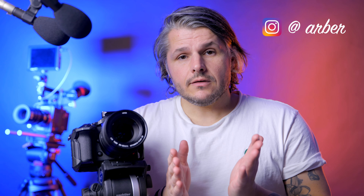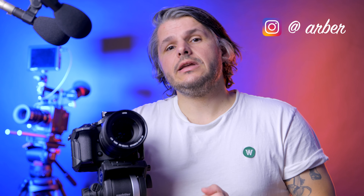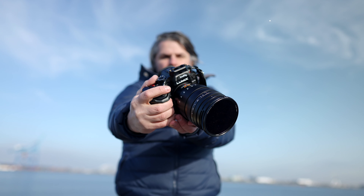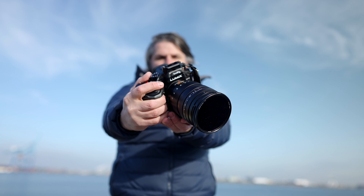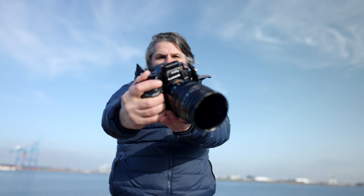If you have any questions, feel free to leave them in the comments, and don't forget to subscribe to my channel because there are a lot more GH6 videos coming up. Until next time, bye bye!